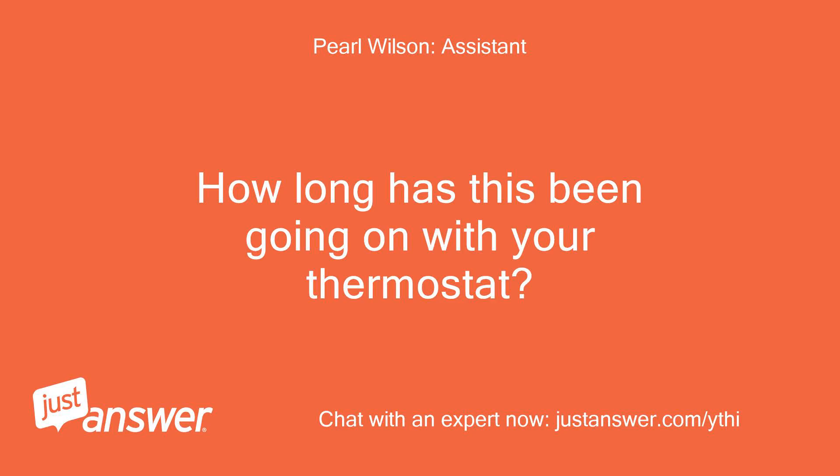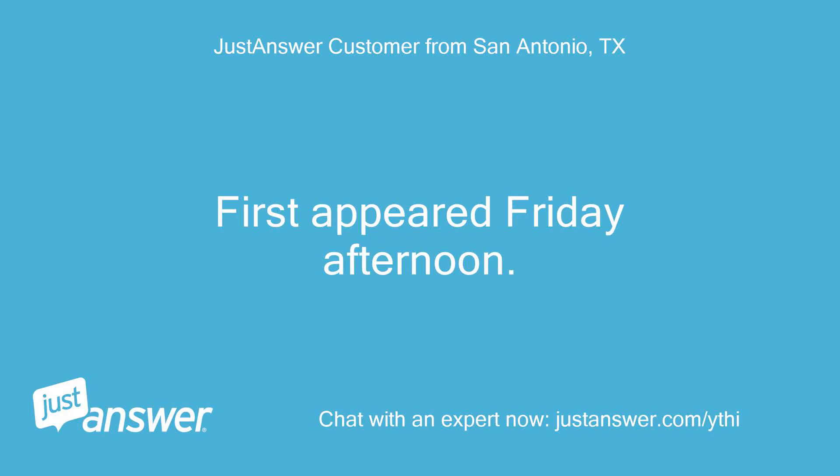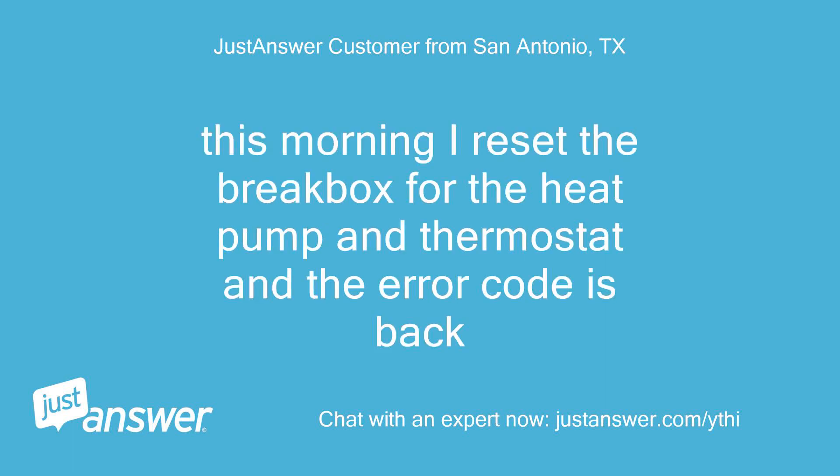How long has this been going on with your thermostat? What have you tried so far? It first appeared Friday afternoon. This morning I reset the breaker box for the heat pump and thermostat, and the error code came back.